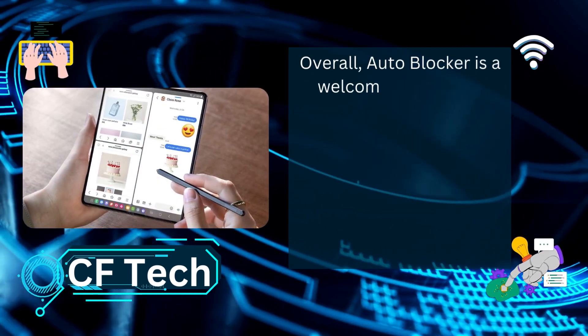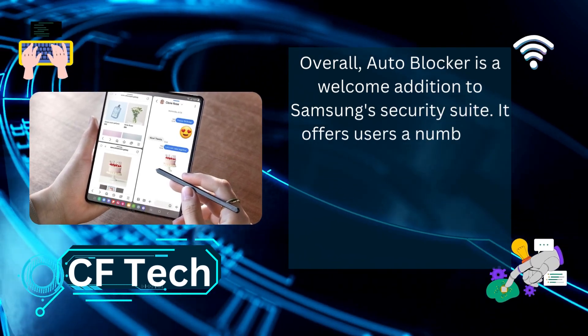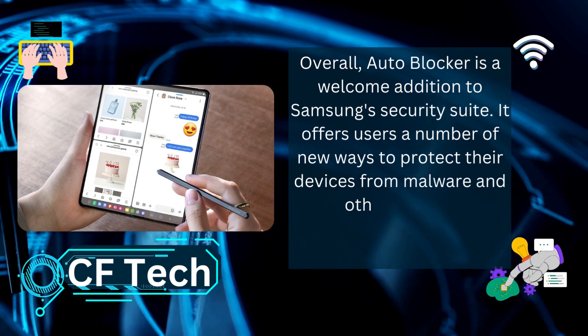Overall, AutoBlocker is a welcome addition to Samsung's security suite, offering users a number of new ways to protect their devices from malware and other threats.